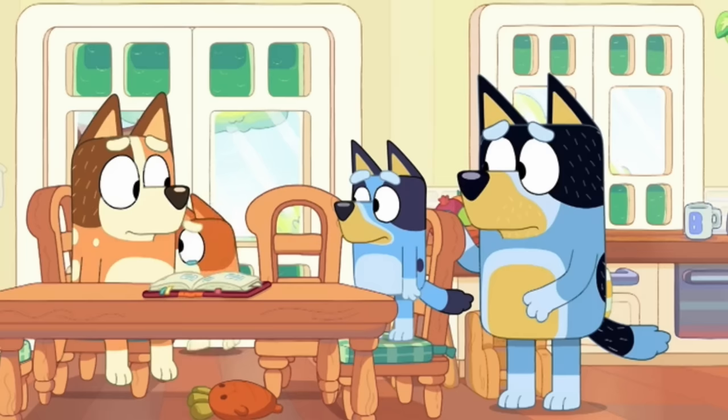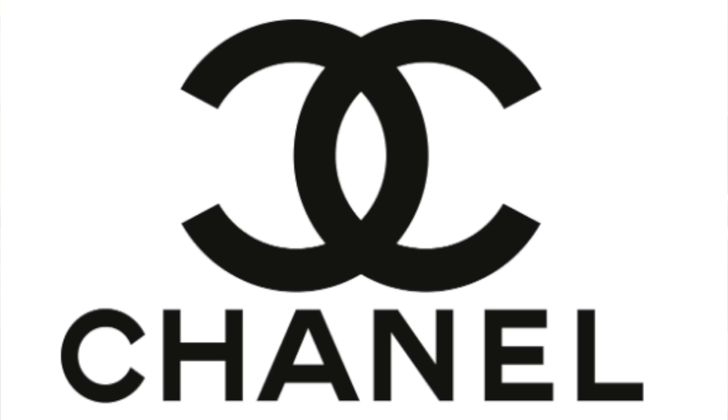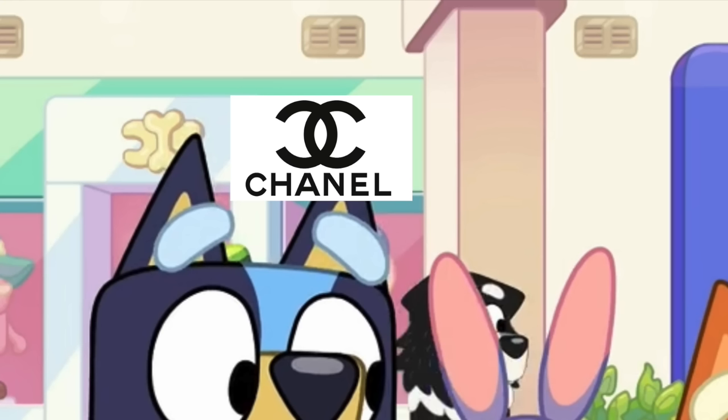Some of my favourite last little details: the Bandit cup in the kitchen with a big B on it — kind of like a dad cup perhaps gotten as a present from the girls. And my favourite is the Chanel Easter egg: at the supermarket in the background there's a hat store whose logo looks like two Cs but with a dog bone in between. So obviously Chanel also exists in the Blueyverse.